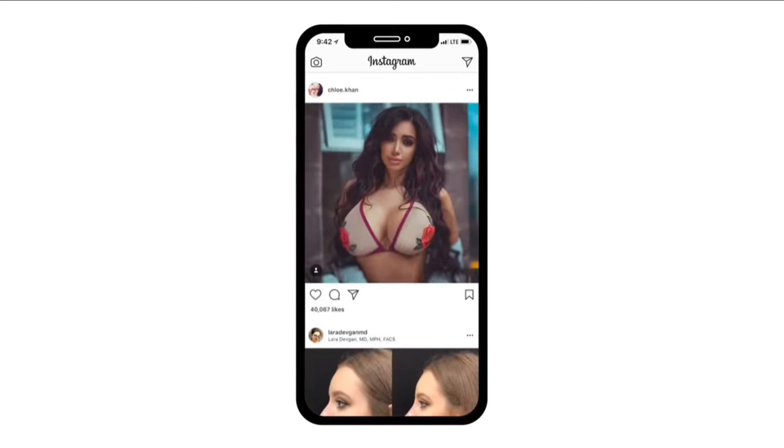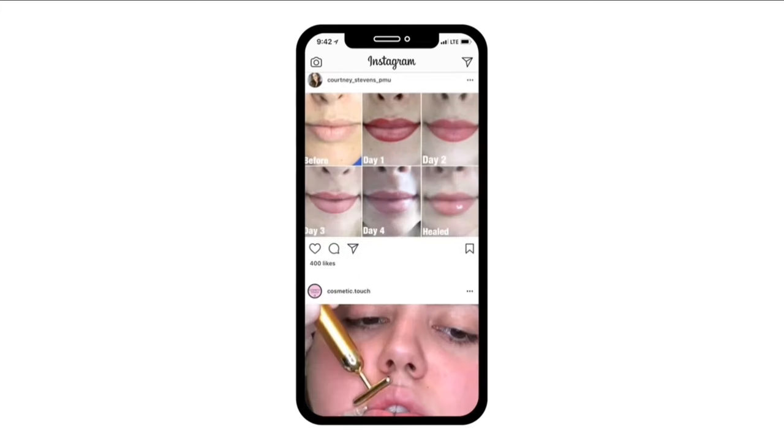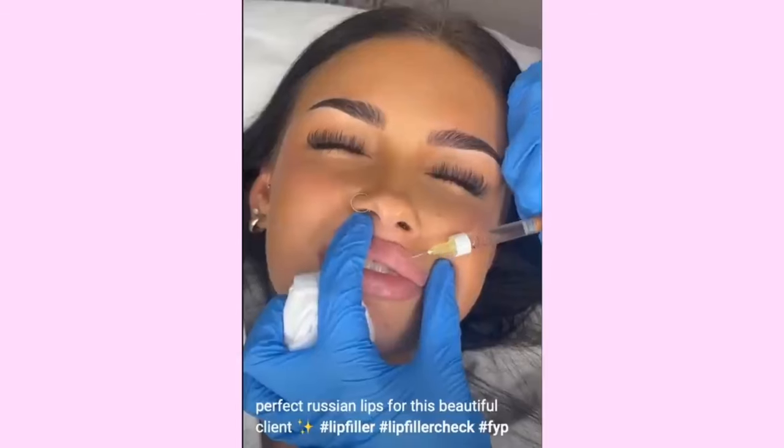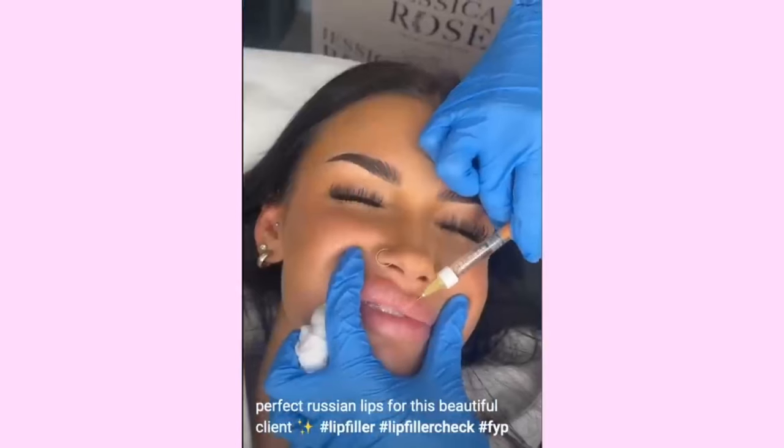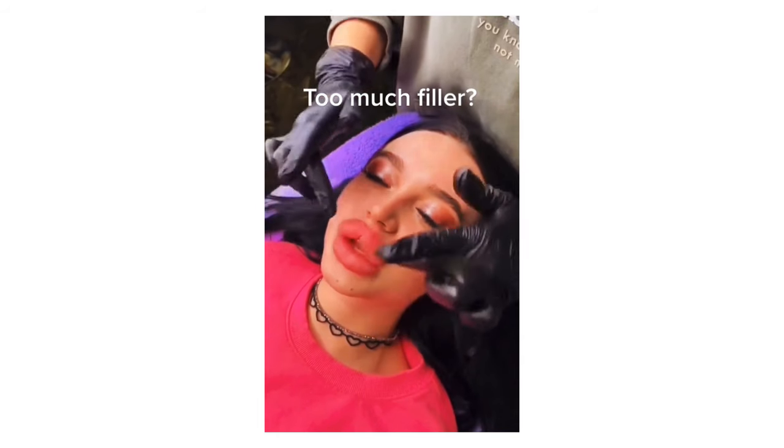Do you guys remember the viral Kylie lip challenge? It was basically people using bottles or other contraptions to make their lips bigger. One thing that really stuck with me was the effects of the challenge — I realized that your lips can literally make or break your face, especially when they are overly thin or full. A lot of influencers overemphasize how much getting lip filler will give them a boost in attractiveness. This may be true for people who get very minute milliliters, but lip fillers have been known to be addictive, and they end up looking worse.